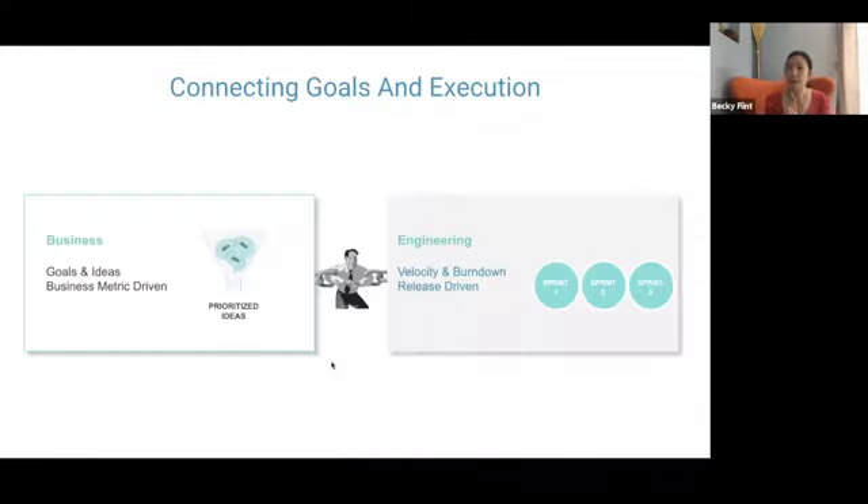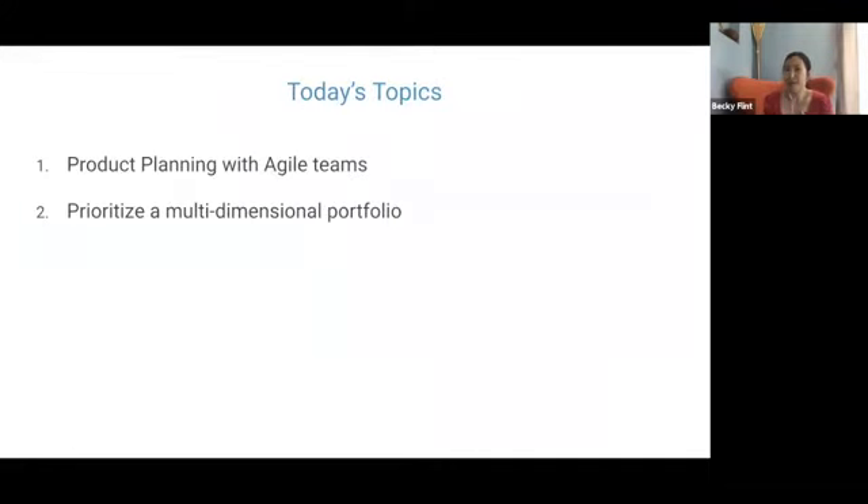This is what all of us do. On one side, we have business goals — business metrics that are always moving and dynamic, with lots of stakeholders. On the other end, we have the engineering team — very rhythmic, with velocity, burndown, and sprints. How do we connect them together? That's what we do, and it's not easy. We want to talk about using agile product planning in a way that connects to a portfolio method to prioritize our multi-dimensional portfolio.